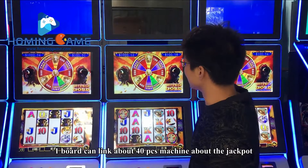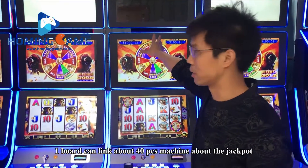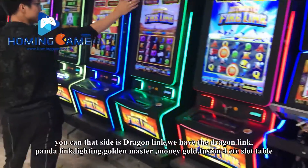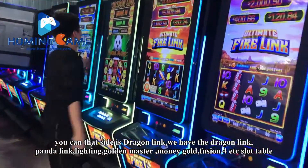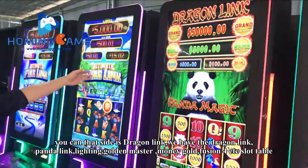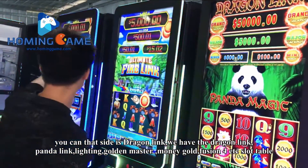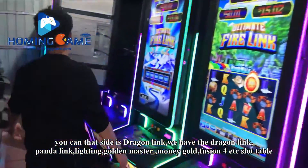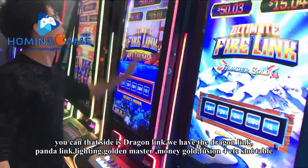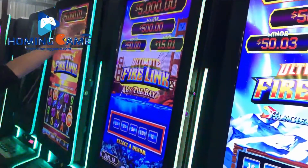One board can link about 40 pieces of machines for a jackpot. Also you can see this side — it is a jagan link. We have a jagan link, panda link, lighting, and a golden master slot table.